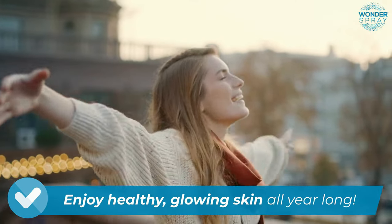That's why we created a solution that can support and soothe your skin naturally, allowing you to enjoy healthy, glowing skin all year long.